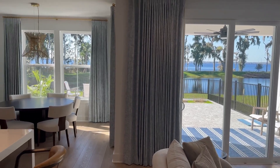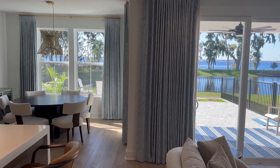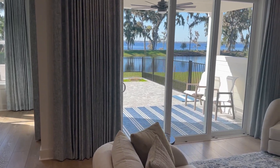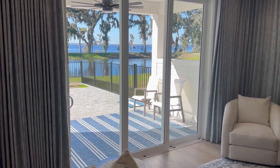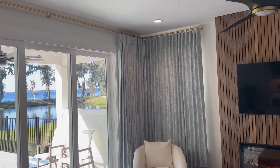They brought out samples of everything for us. It really helped us hold up swatches against the wall, see what it would look like against the different lighting and different background. Then they came out, ordered it all, and then they came out and installed everything.